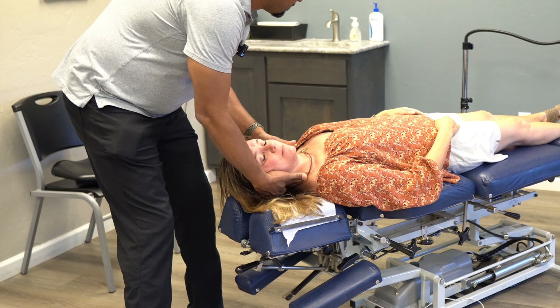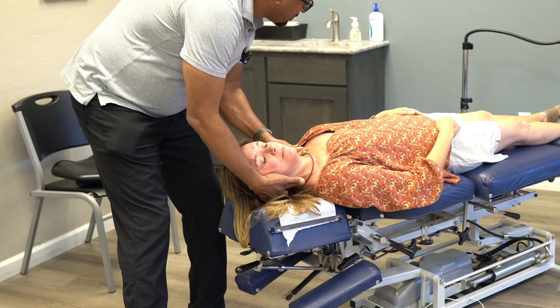Next, regular chiropractic checkups. Visiting a chiropractor regularly for spinal checkups and adjustments is a key to helping to promote a healthy back.